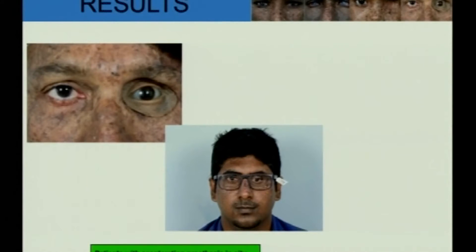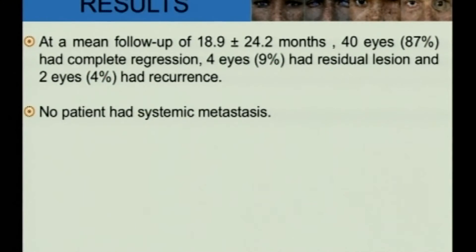The exenterated patients were rehabilitated cosmetically with exenteration prostheses. At a mean follow-up of 18.9 ± 24.2 months, 40 eyes — that is 87% — had complete regression. 4 eyes had residual lesion and 2 eyes had recurrence. There was no patient with systemic metastasis in our series.